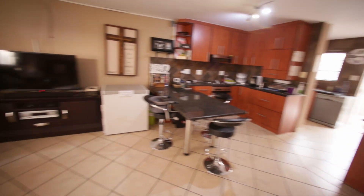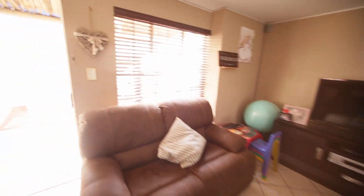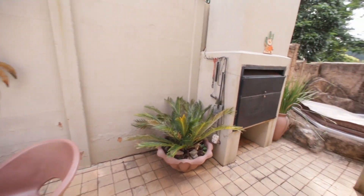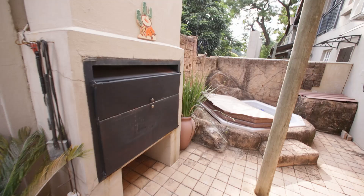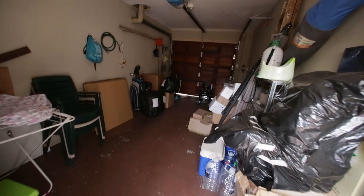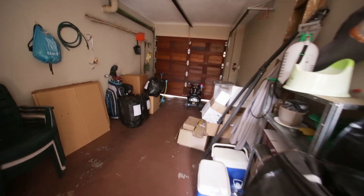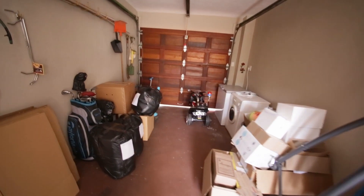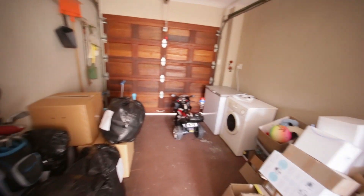Before going upstairs, let's quickly go through the back. You've got a built-in braai and a jacuzzi up here, and then this door goes into the garage. The garage has an electric motor, and there's a tumble dryer and a freezer in here as well.